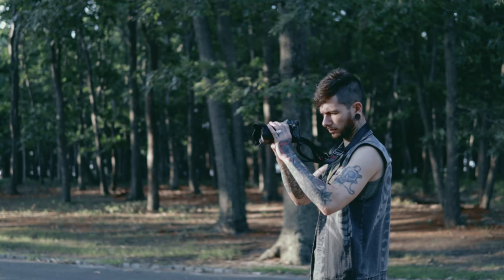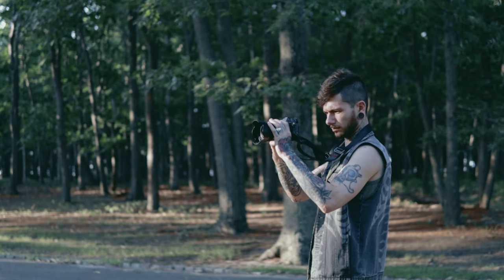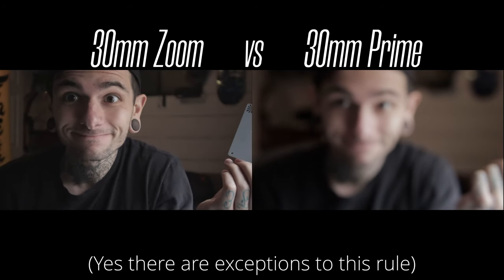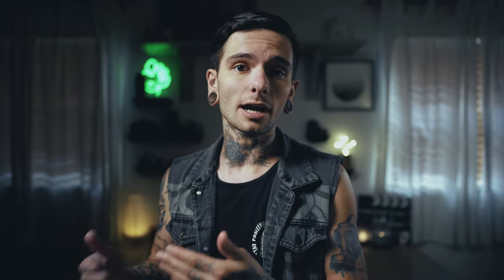The 24mm F1.4 is a prime lens, which means you can't zoom in or out with it — it's just one fixed focal length. It's generally accepted that prime lenses are a little bit sharper than their zoom lens counterparts. That's not to say there are no sharp zoom lenses, but they're generally a little bit bigger, a little bit heavier, and a little bit more expensive than their prime counterparts.